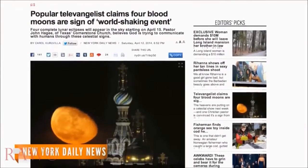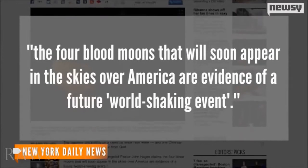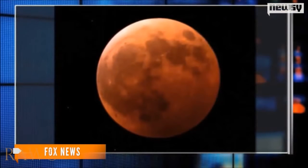Perhaps the biggest proponent for any conspiracy concerning the upcoming blood moons is Pastor John Hagee, who released a book titled Four Blood Moons: Something is About to Change in 2013. With all four blood moons being viewable from the U.S., Hagee claims that the four blood moons that will soon appear in the skies over America are evidence of a future world-shaking event. In an interview with Fox News, Hagee emphasized the significance that each blood moon will occur during a Jewish holiday: 'To have a blood moon and then for those blood moons to be on this exact date is something that just is beyond coincidental.'